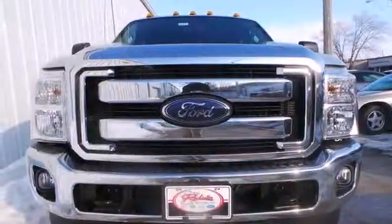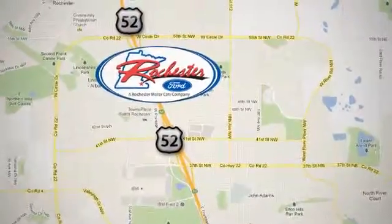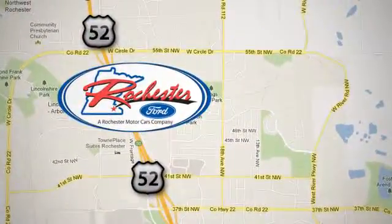Come in for a test drive today. Experience the difference at Rochester Ford. We're conveniently located between 41st Street and 55th Street NW on Highway 52 in Rochester, Minnesota.